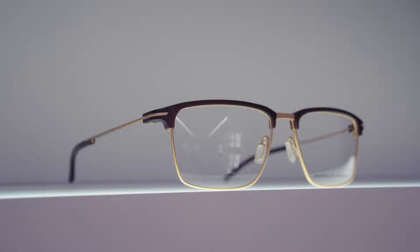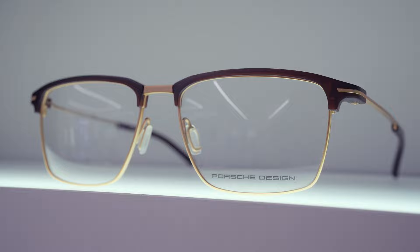Another trademark of Porsche Design is their own proprietary screws. As a Porsche Design optician, you actually get a screwdriver set designed to tighten the temples when necessary. Because they use hexagonal locking nuts, they're a lot easier to tighten without damaging the screwdriver or screw head — a detail I really appreciate.